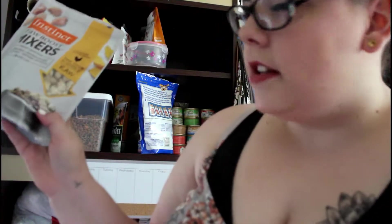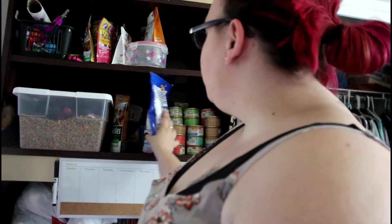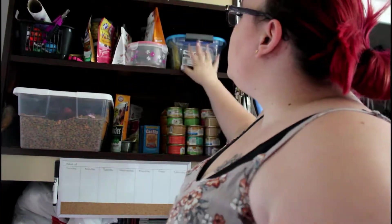The last thing in this container is Raw Earth freeze-dried food — you can use it as a topper. I just give it to one of them as a topper, and it's just chicken. I got this container at the dollar store — isn't it lovely?